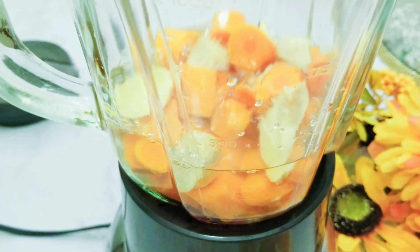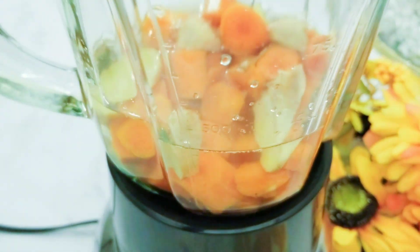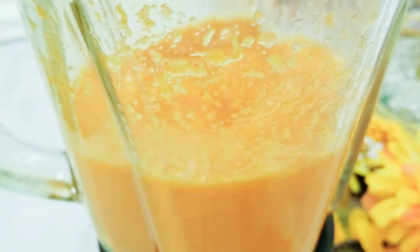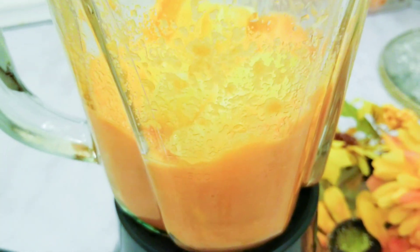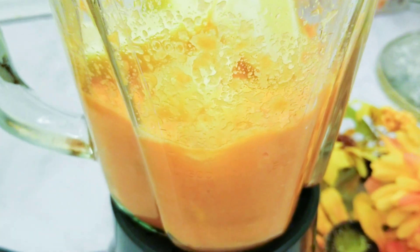Okay, beautiful people — as you can see, I will first blend the carrots, ginger, and turmeric together because I want them to be really well blended. I'll add a little bit of water, just enough to cover the vegetables, and then blend them. I'll then add the oranges, the lemon, and more water.